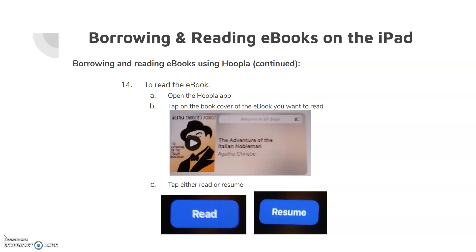To read the eBook, open the Hoopla app and tap on the book cover of the book that you want to read. If you are just beginning the eBook, tap Read. If you are resuming reading the eBook, tap Resume and it will open to the page you last read.